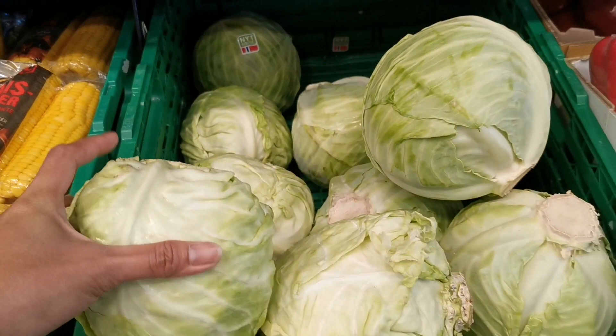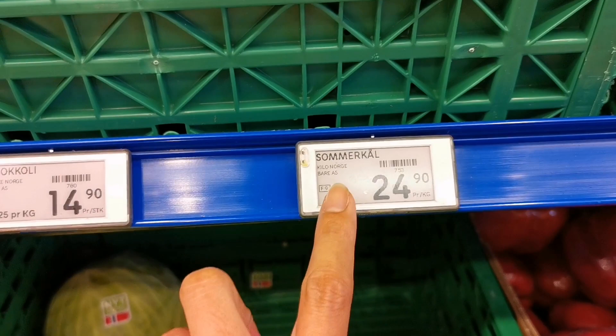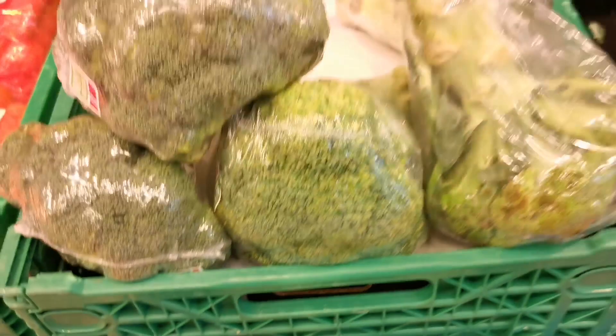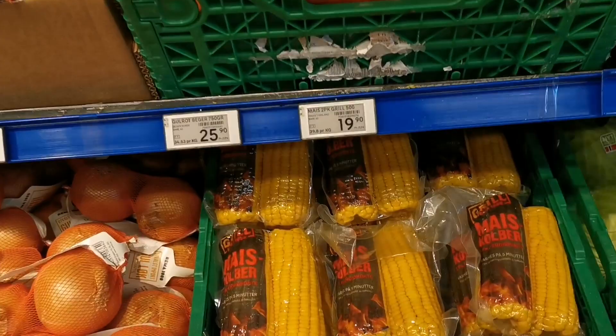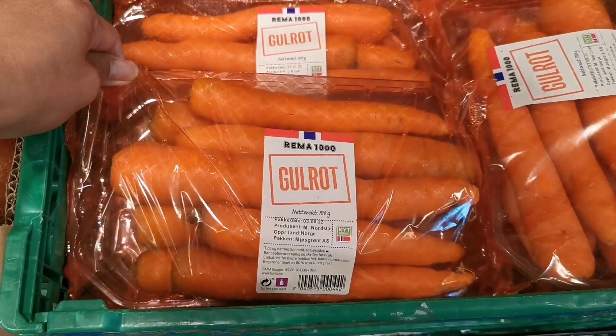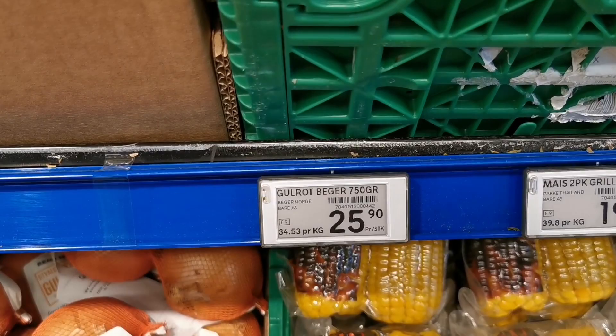Let's go to cabbage. This is cabbage — in Norwegian we call it 'kål' — and this costs 24.90. Broccoli costs 14.90 per piece. Here we have the maize, this is 19.90, and 750 grams of carrots costs 25.90.